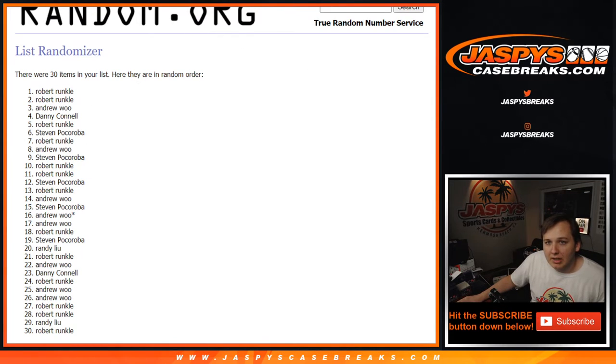There you go — he had a good amount of spots. Sorry to everybody else: Andrew, Steven P, Randy, Danny — sorry guys, but Robert got both spots. Appreciate everyone giving it a shot though. Thanks again — we'll see y'all next time on JasPi'sCaseBreaks.com.